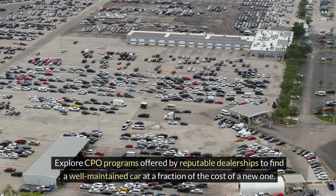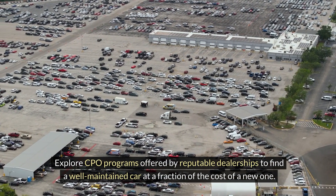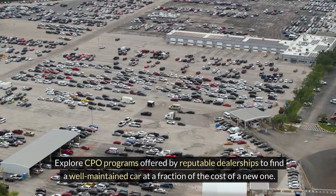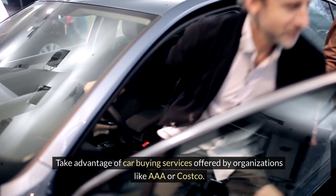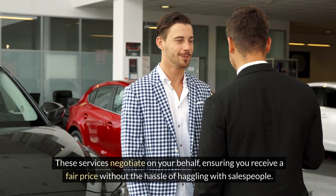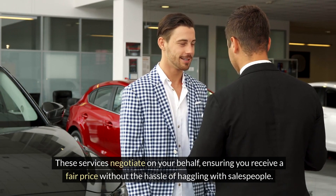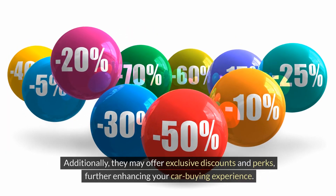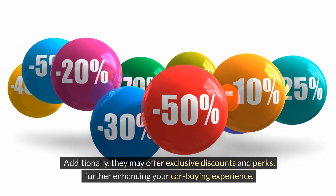Explore CPO programs offered by reputable dealerships to find a well-maintained car at a fraction of the cost of a new one. Utilize car buying services. Take advantage of car buying services offered by organizations like ADA or Costco. These services negotiate on your behalf, ensuring you receive a fair price without the hassle of haggling with salespeople. Additionally, they may offer exclusive discounts and perks, further enhancing your car buying experience.